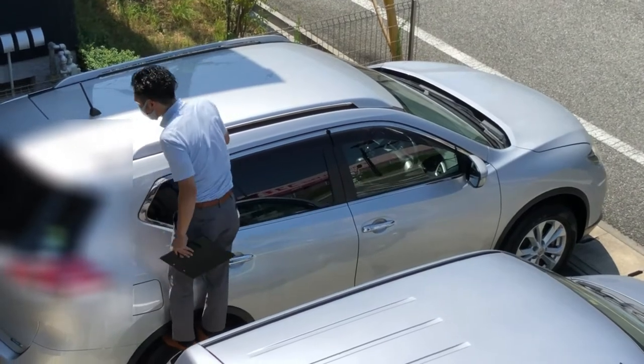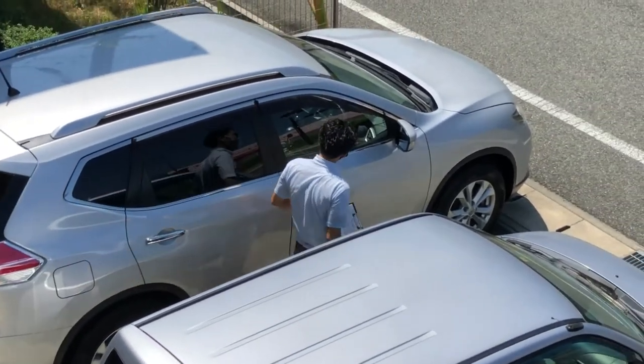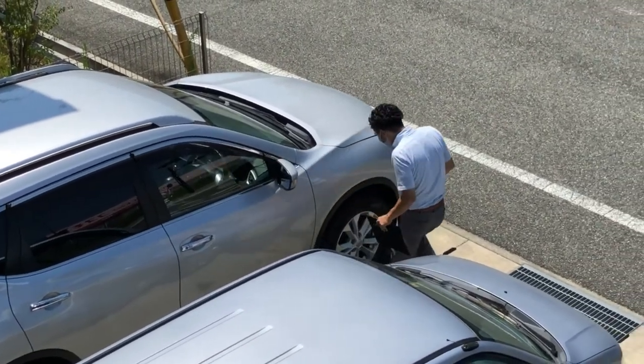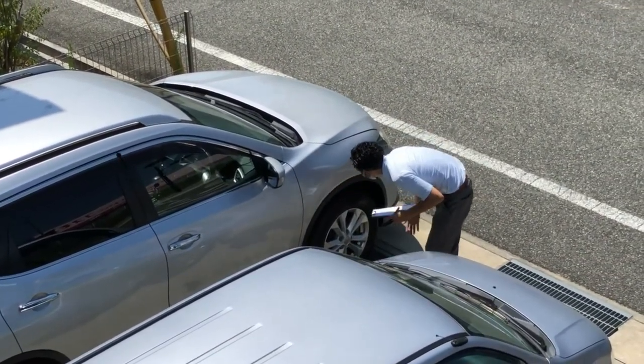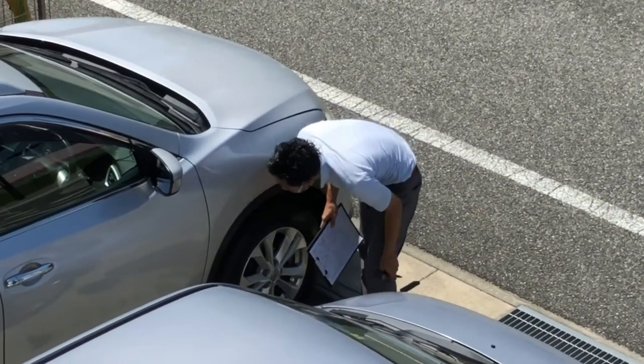Once you put information about the car — the make, the model, the year you bought it — and your contact information, you will attract many buyers from different companies. You'll be contacted and an appraiser will come and look at your car.